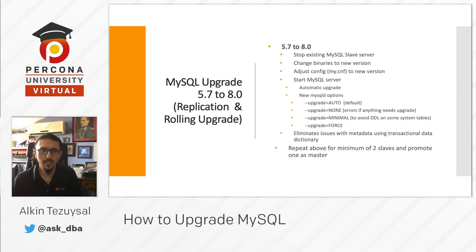You can also do MySQL 5.7 to MySQL 8 replication and rolling upgrade with similar steps on a replica: stop the existing slave, change the binaries, adjust the config, and start MySQL. It will automatically upgrade. Repeat on two more slaves, then promote one of them as master — that's the replication and rolling upgrade method for MySQL 8.